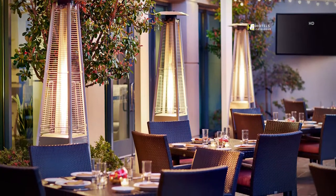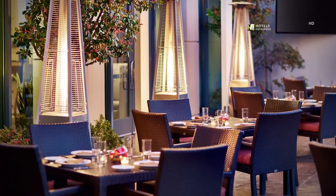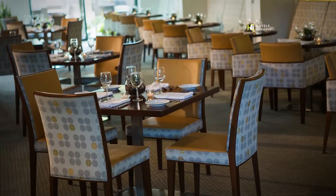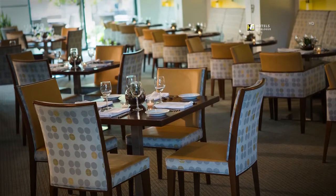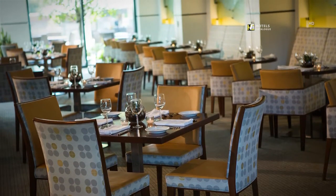There's nothing like dining alfresco in the sun on our outdoor patio. This hip space, with its contemporary exhibition-style kitchen, serves fresh regional California cuisine and heart-healthy menus.